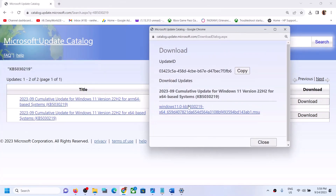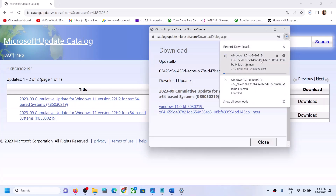Once results appear, select the one matching your system type — for example, x64-based system. You can verify your system type by going to Settings > System > About where it shows 64-bit operating system. Click Download, then click the blue hyperlink. Let the download complete, run the file to manually install the update, then restart. The update should now install successfully.